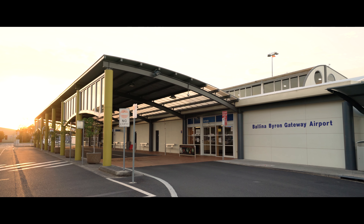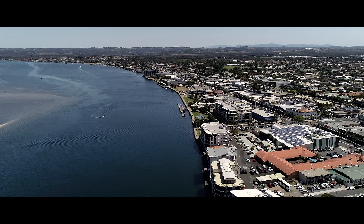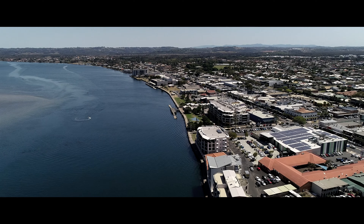The home offers easy access to the Ballina Byron Gateway Airport, Ballina shopping centres, cafes and the area's many picturesque beaches.